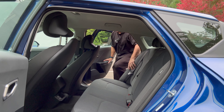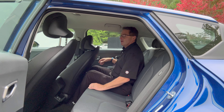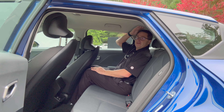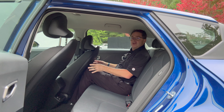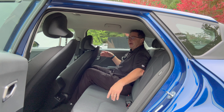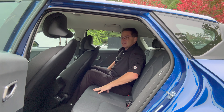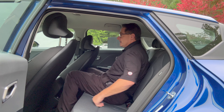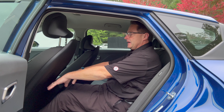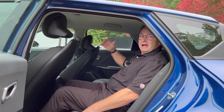The door handle is up above — that's how you open it. The seat is all the way back. That's a pretty solid door. You get 37.3 inches of rear seat headroom without a panoramic roof, and 38 inches of rear seat legroom with the seat all the way back. It's a little tight but expected for a vehicle this size. The seating is very comfortable — these cloth seats are a little bit firmer.